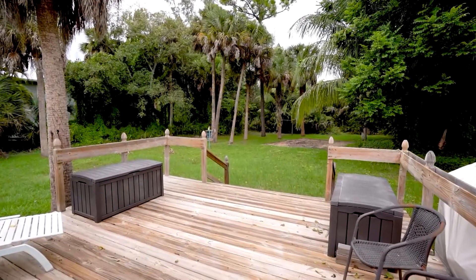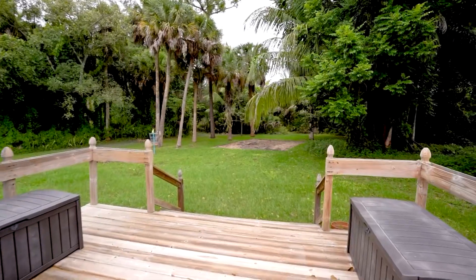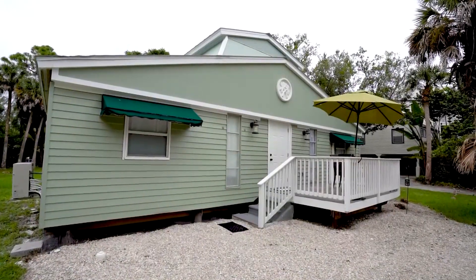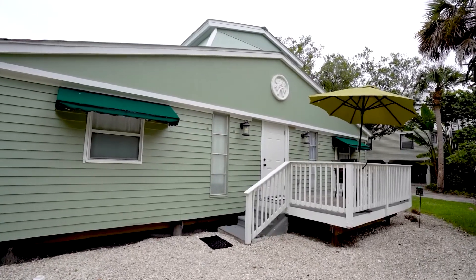Situated on a double lot, it allows for endless opportunities. You can add a pool, you can add an addition onto the home, you could add an addition plus a pool and a garage. The home is centrally located on Sanibel, which allows you to walk to shops, restaurants, and enjoy the ease of island lifestyle. To take your own private tour of Palm Tree Cottage, call me — Becky Molka, 239-887-0855.